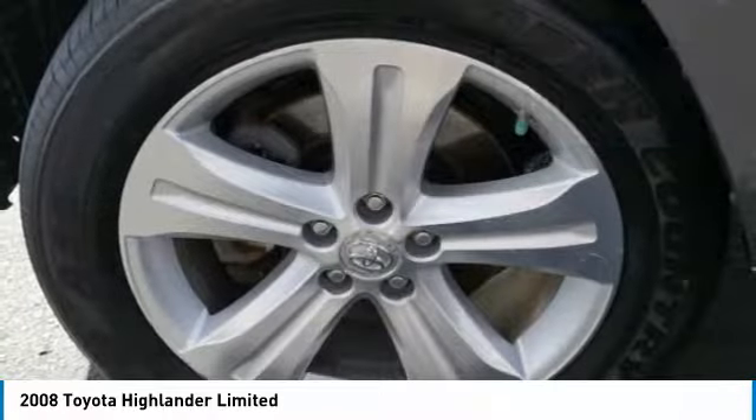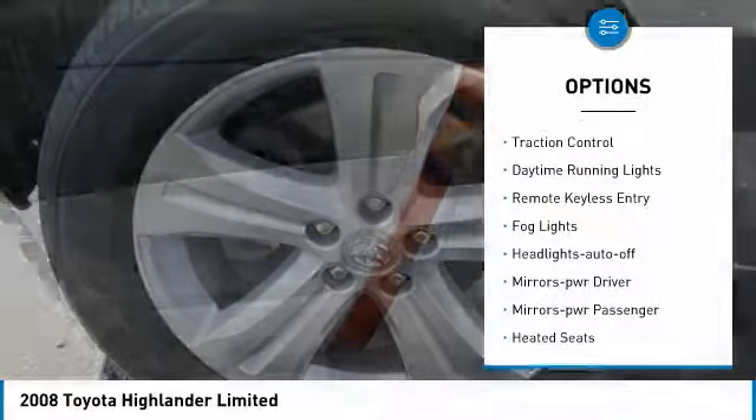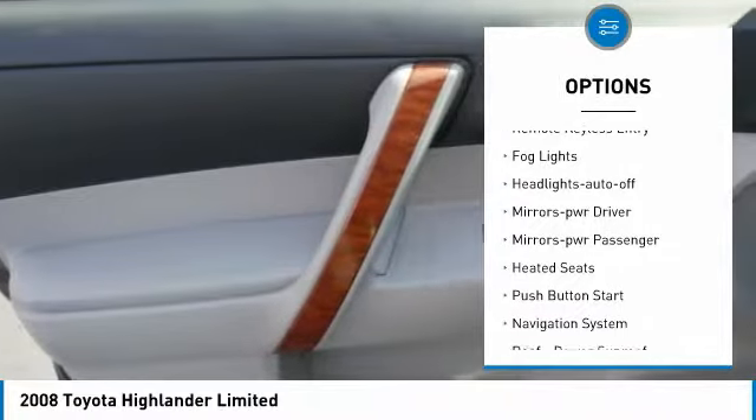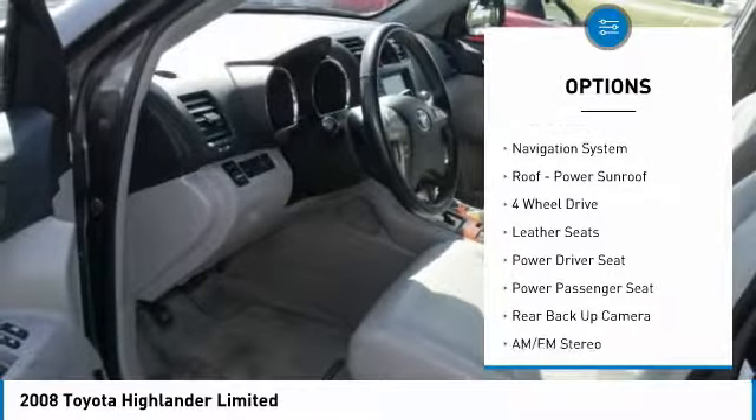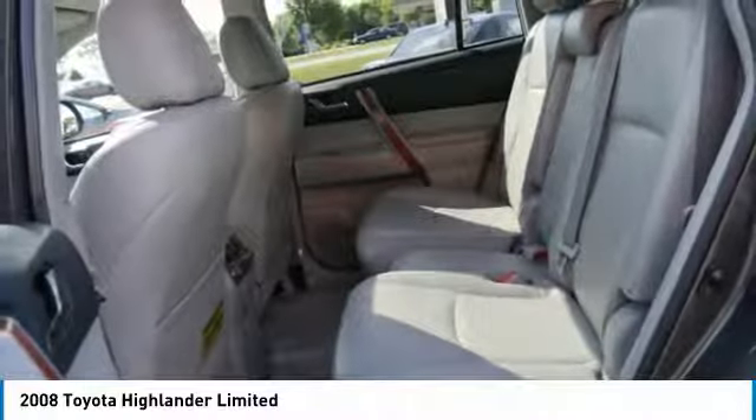Here are some of this vehicle's great options: heated side mirrors, traction control, daytime running lights, remote keyless entry, fog lights, headlights auto off, mirror memory, power mirrors, heated seats, and push button start.